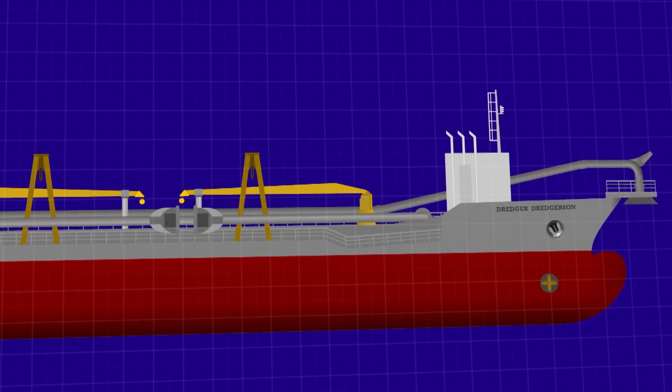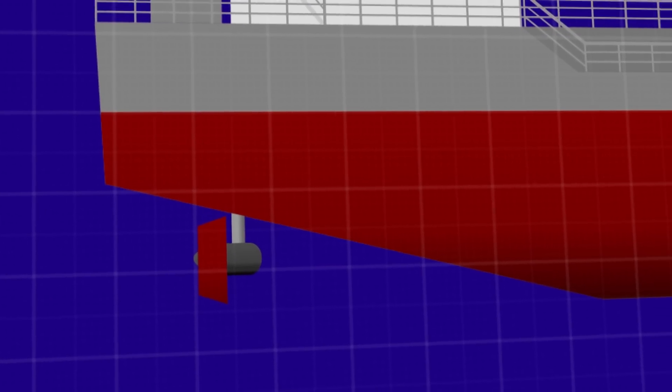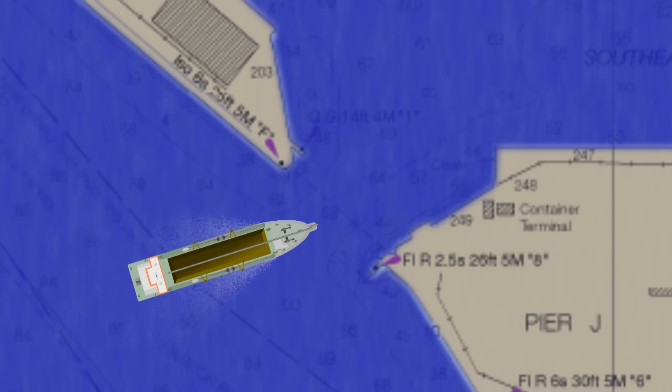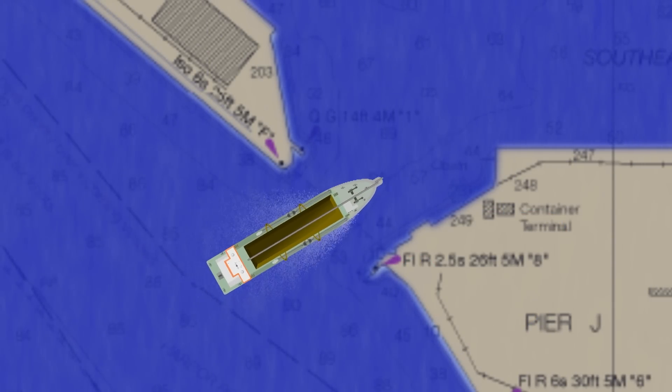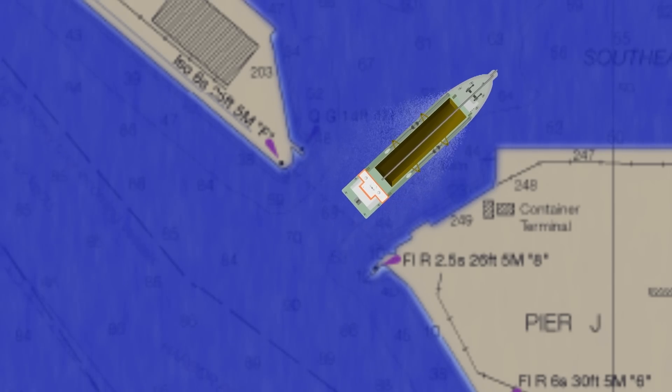For manoeuvrability, you'll find them incredibly well equipped — maybe azipods or twin screws at the stern, and at least one bow thruster up forward. They need to be able to position themselves accurately. The better they are at manoeuvrability, the more versatile they are in their area of operation.